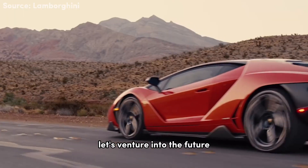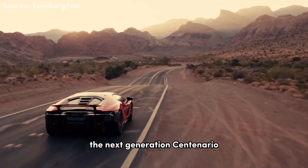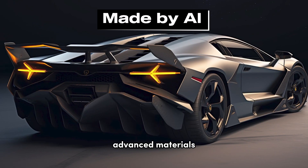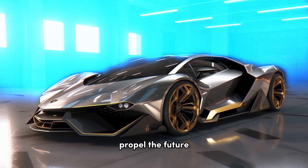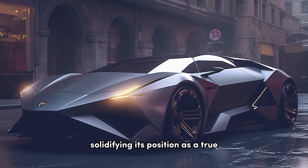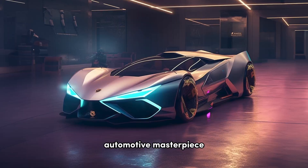Now let's venture into the future and witness the next generation Centenario. Advanced materials, cutting-edge technology, and an electrified powertrain propel the future Centenario to new heights, solidifying its position as a true automotive masterpiece.